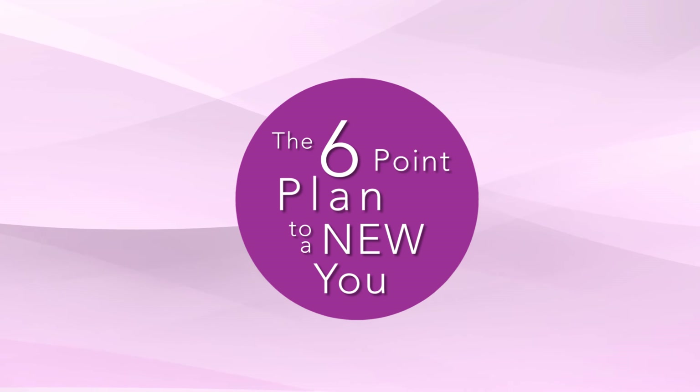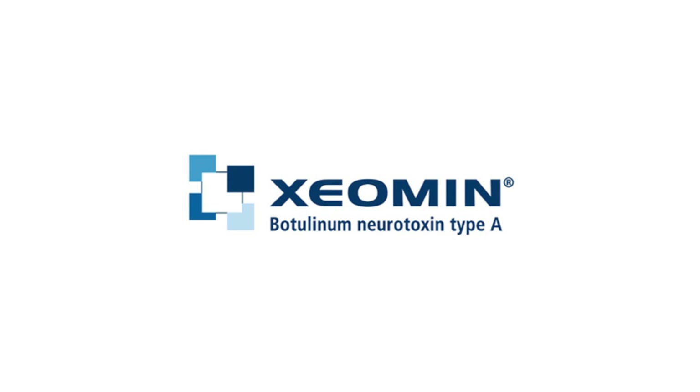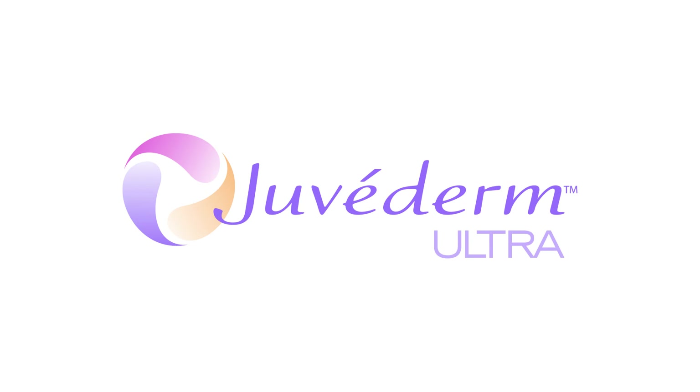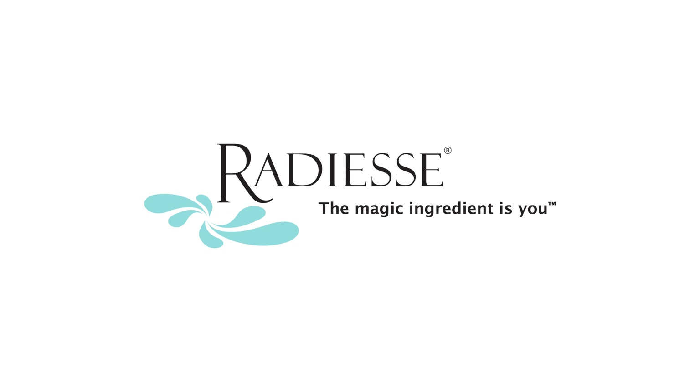Talk to our experienced treatment provider who has been trained in this six-point face assessment approach now. Our office offers facial pain and facial aesthetics products including Botox, Xeomin, and Dysport, and volume replacement dermal fillers like Juvederm, Voluma, Restylane, Belotero, and Radius.